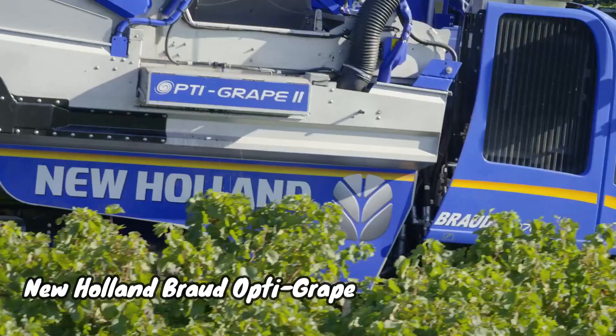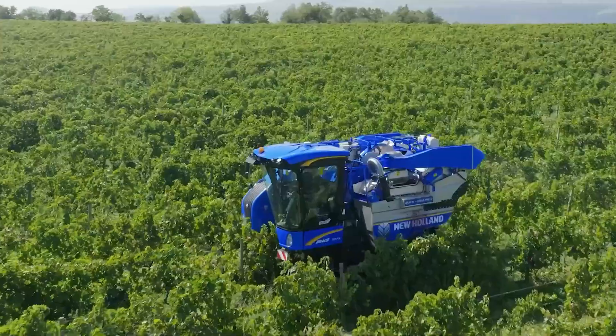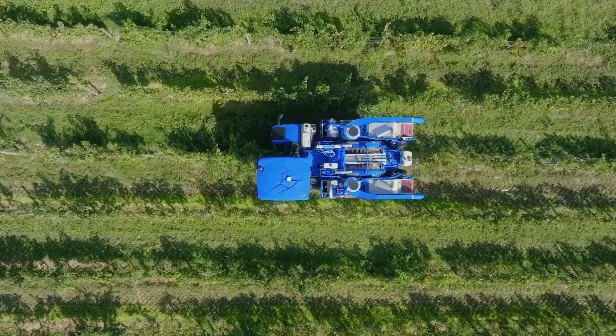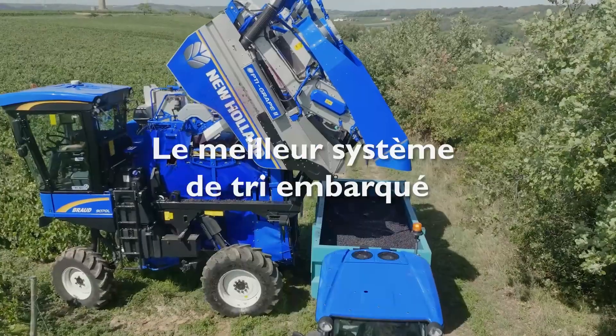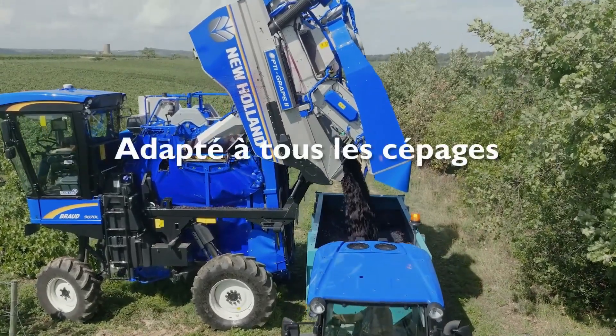The New Holland Broad Opti Grape is a grape harvester designed to remove as much material other than grape as possible from the harvested grapes. It is a premium system aimed at wine growers who demand the highest possible harvest quality.